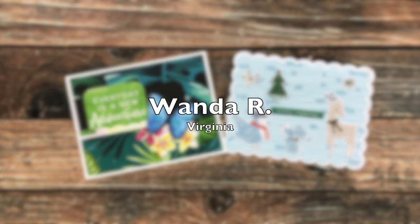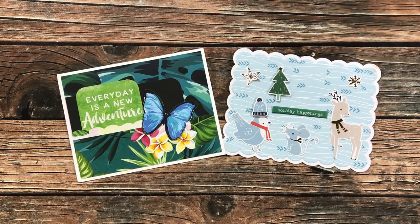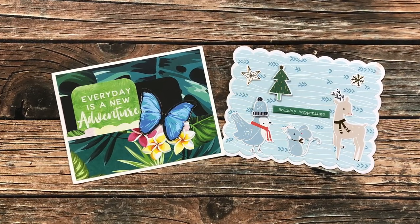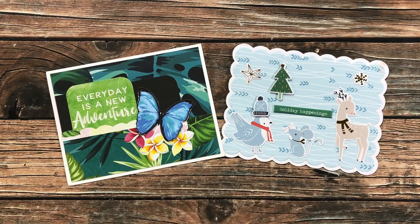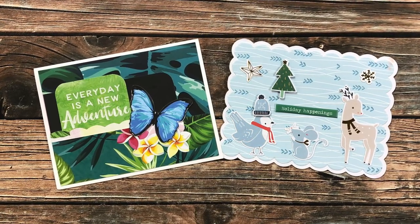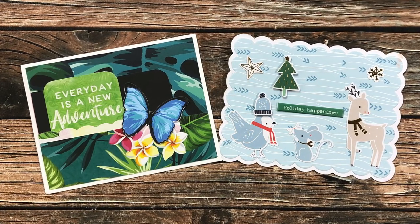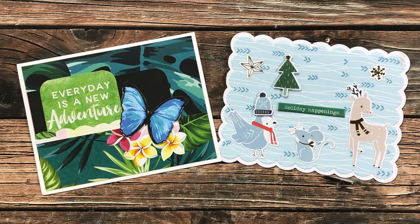Wanda R of Virginia sent in two cards this month. On the left is a gorgeous tropical card with a beautiful butterfly featuring the December 2020 sheet load of cards, and on the right she sent a little holiday postcard. I think both are just so adorable. Thank you, Wanda.